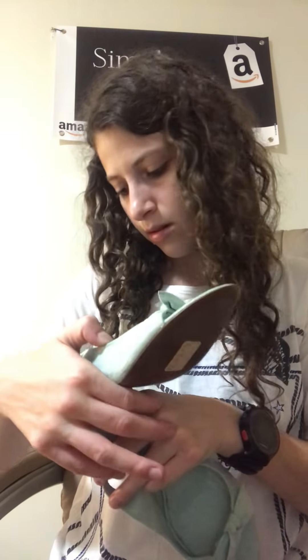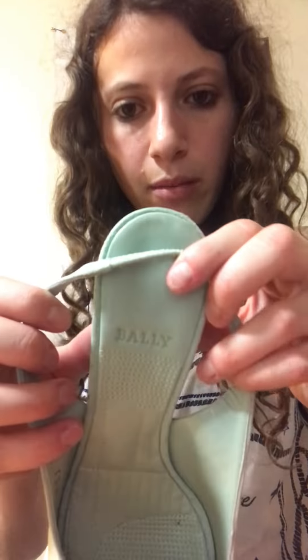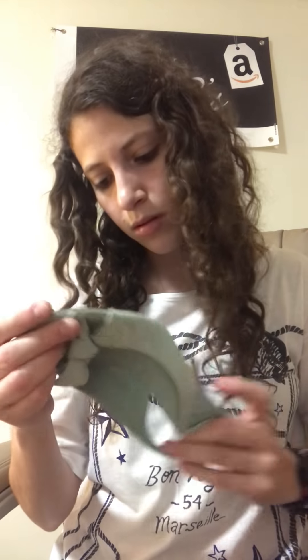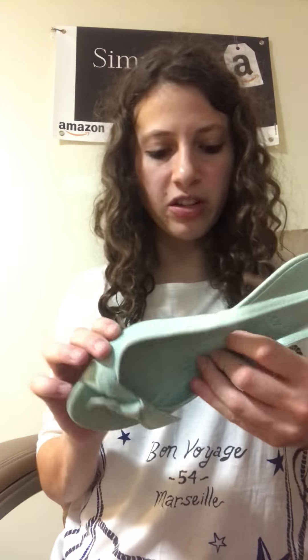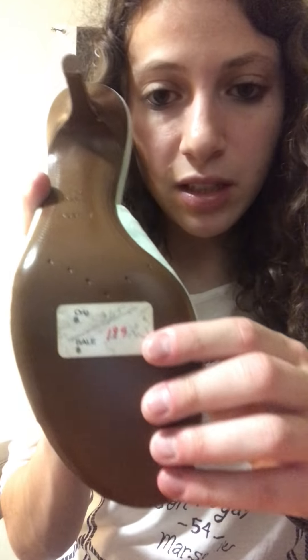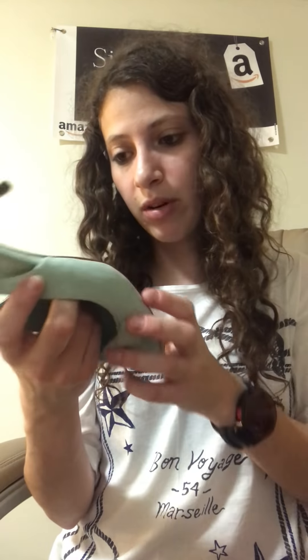Next up, we have Bally. Upper leather, lining leather, and sole leather — so these are all leather. These are really cute; they're a nice mint green color. A little bit dirty just on this part but that'll come out. The original price is $325, sale price $199. They're brand new, so hopefully the resale value is good because they're really cute.